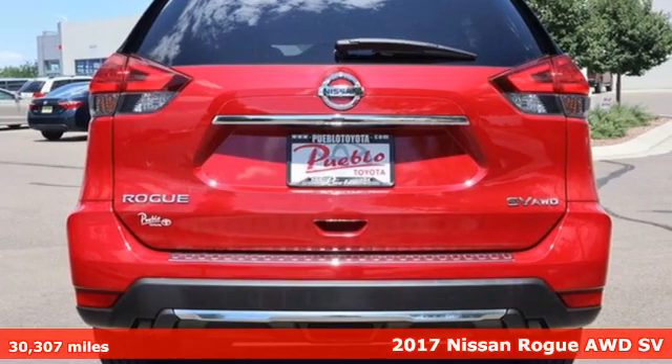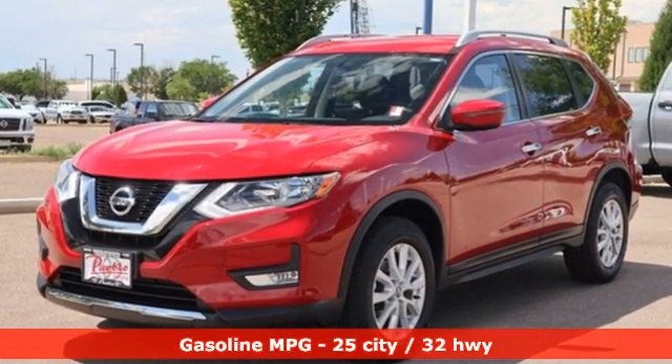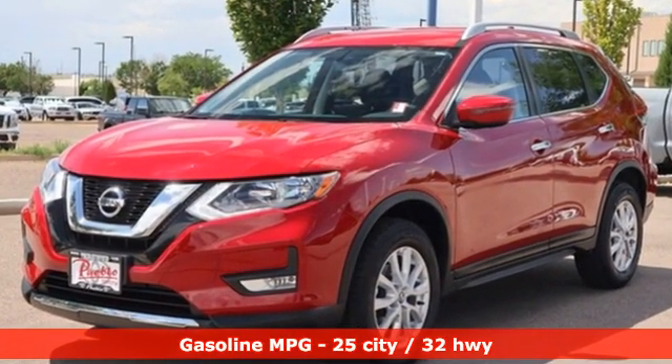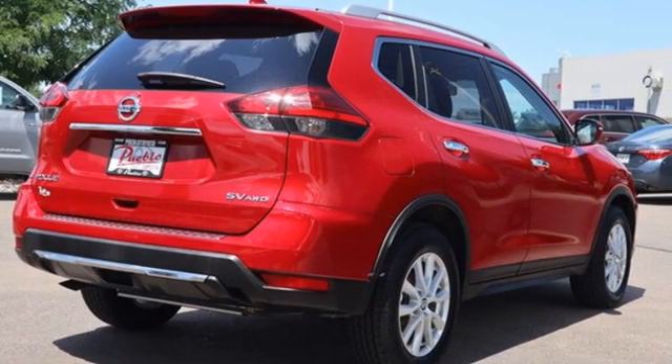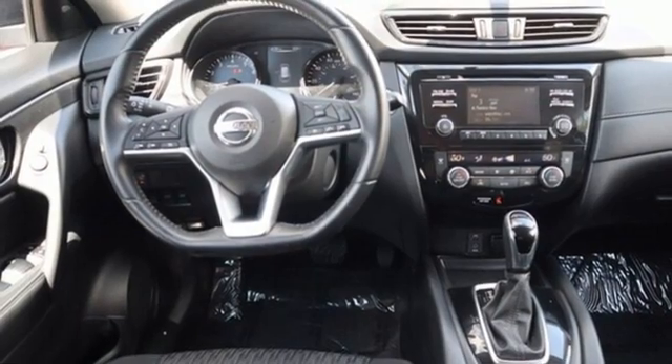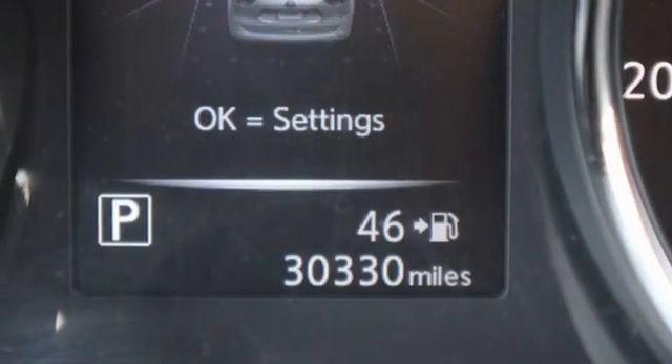Features include inline four-cylinder engine, dual-zone climate control, AM-FM satellite radio, manual tilting steering column, remote engine start, external memory control, aluminum wheels, doors and push-button start proximity key, and streaming audio.